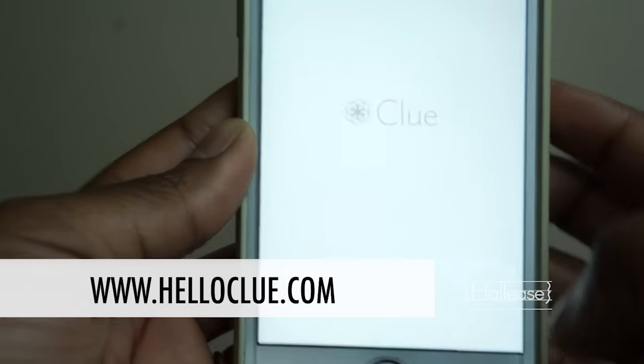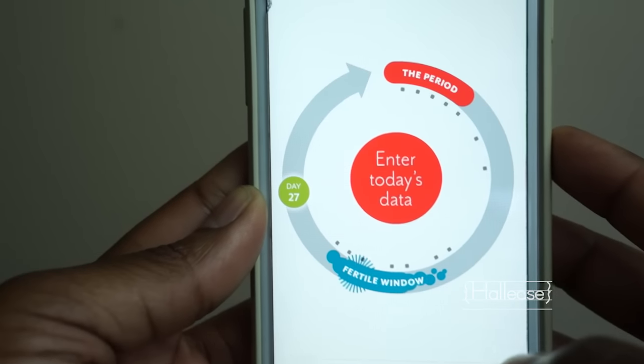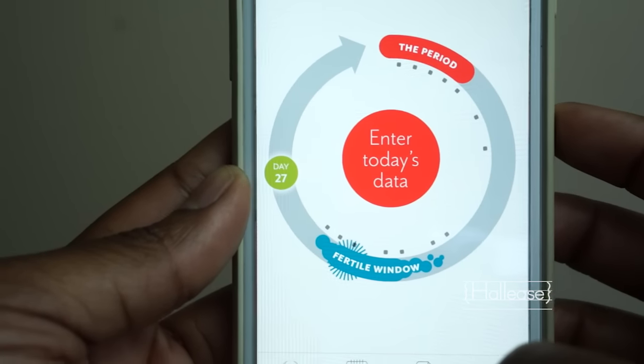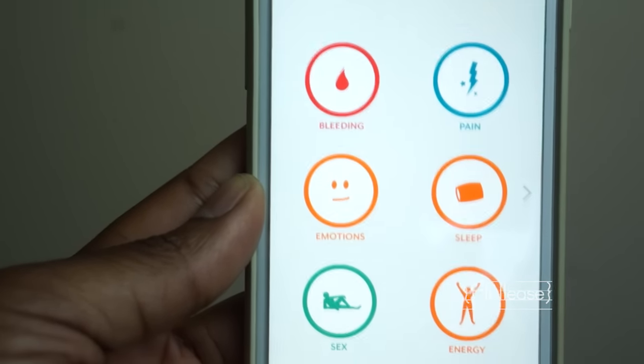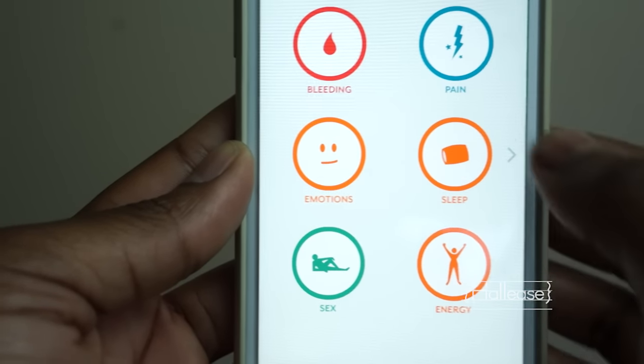I actually learned about this app from a good friend of mine. We were talking girl stuff and I was telling her how I was deciding to get off birth control because it just wasn't really working for me at the time, and I was curious to know if she had any recommendations for a good menstruation cycle app, and she mentioned this app. I love this app, it's so great.